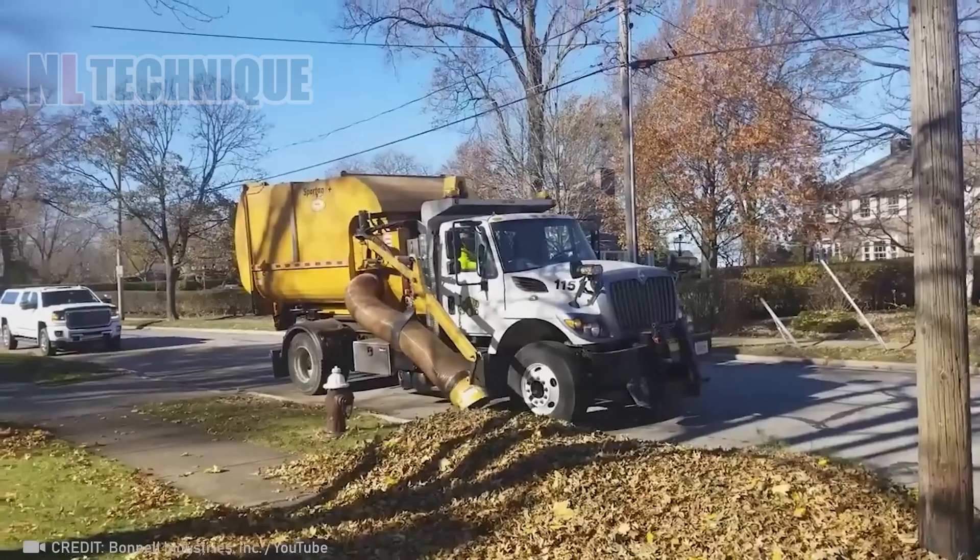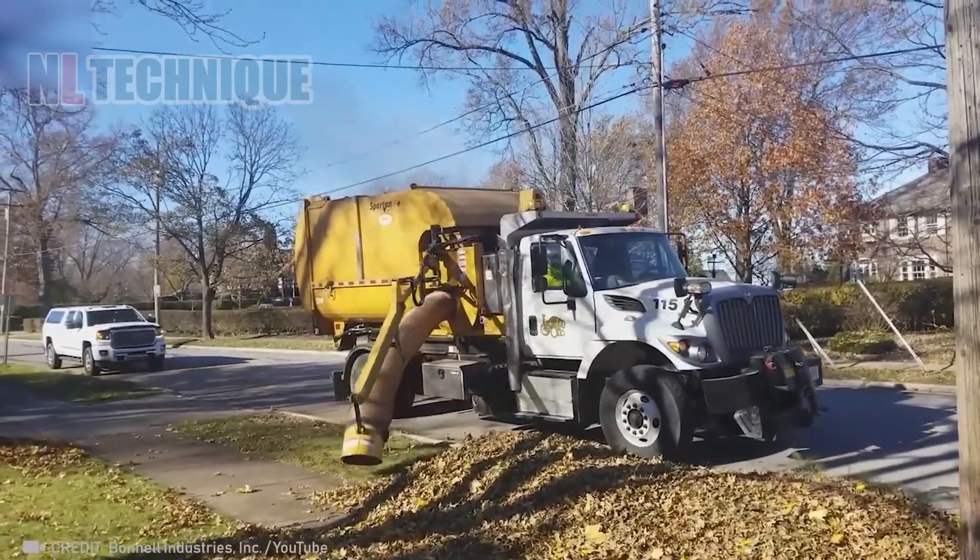With the advent of this huge vacuum cleaner, the streets will soon be pristinely cleaned.